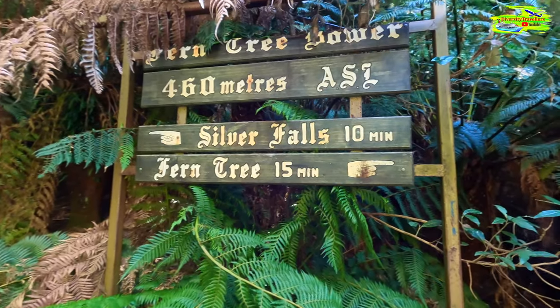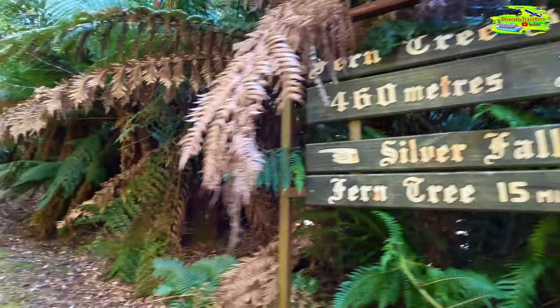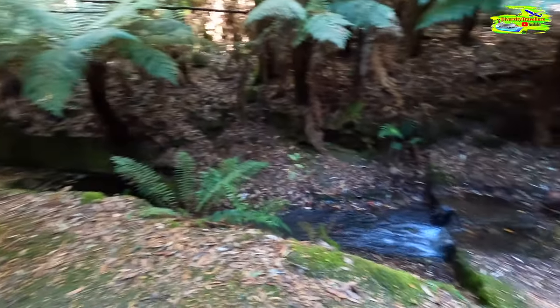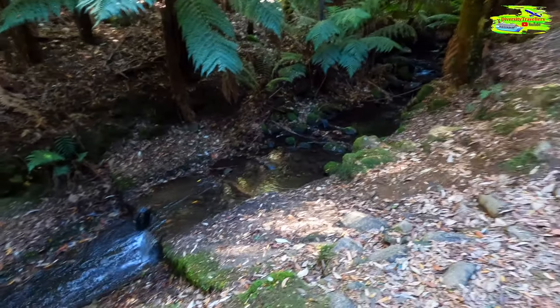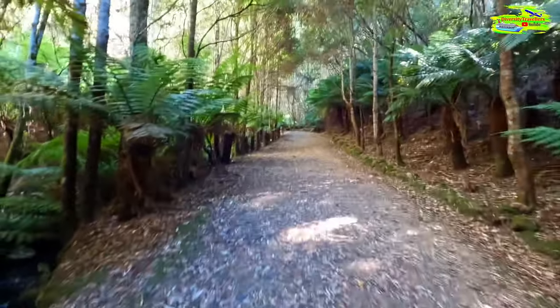Now we are going to the waterfall — it's just a 10-minute walk from this point, about 460 meters. It's a very sunny, extremely sunny day today with no cloud, and it's predicted to be 22 degrees, but in this canopy we're having about 10 degrees less — feels like 10 or 12 degrees. Very cool. Now we started to get the stream; the water is flowing down and if you follow this path about 400 meters we will get to see Silver Falls.